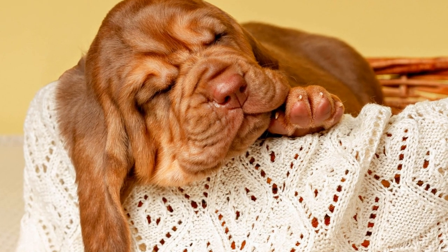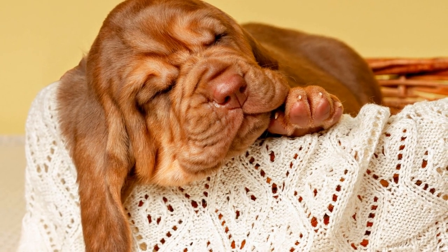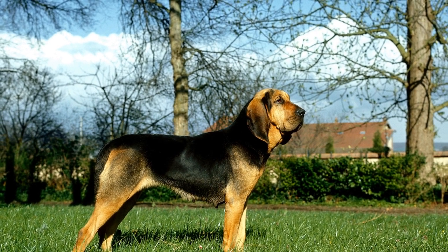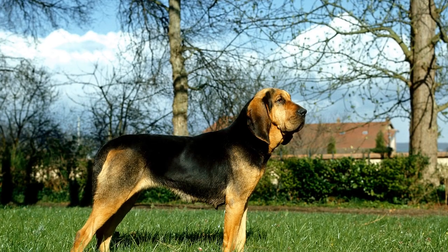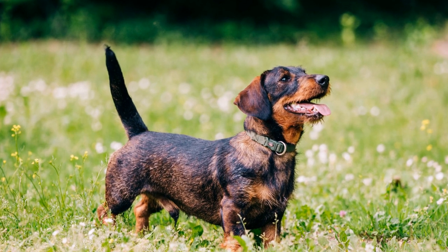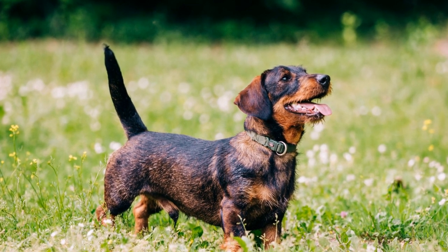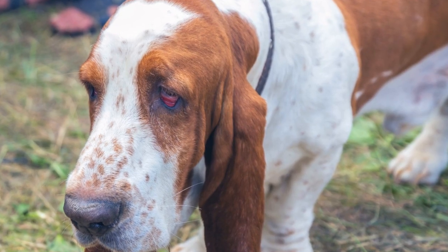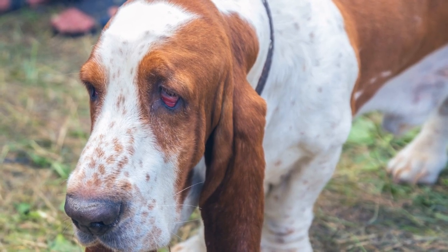Challenges and Considerations in Scent Discrimination Training. While bloodhounds excel in scent discrimination training, there are several challenges and considerations for trainers and handlers. The training process requires significant time, patience, and consistency to achieve optimal results. Additionally, bloodhounds' strong prey drives and scent obsessions may sometimes lead to distractions or difficulties in focusing solely on the target scent. Trainers must address these challenges with tailored approaches and techniques to ensure the bloodhounds can perform their tasks efficiently.